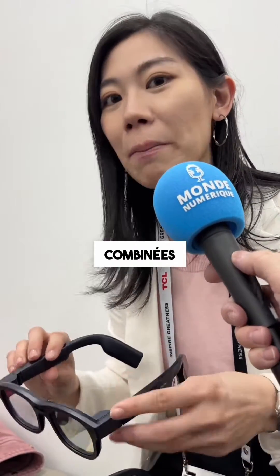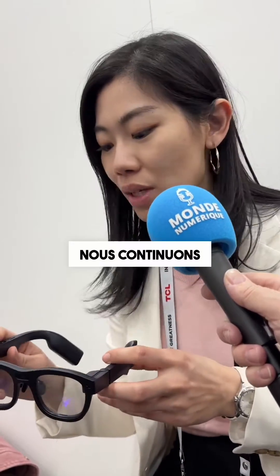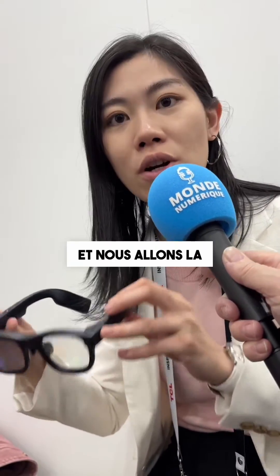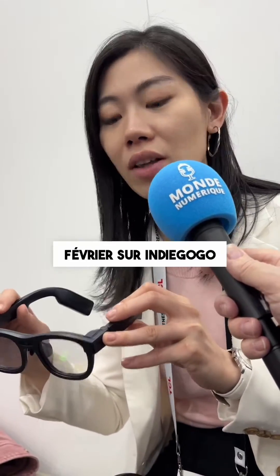With all these features combined, this is the world's first, but we know it's not perfect. We keep improving it, and we've rolled out a second generation, but the first generation is already very revolutionary. We're going to bring it to the global market next month in February on Indiegogo.